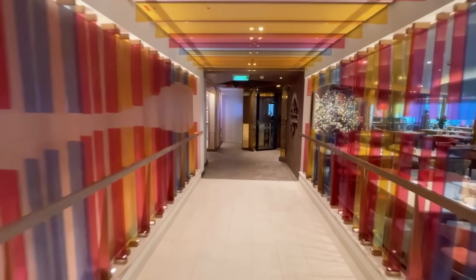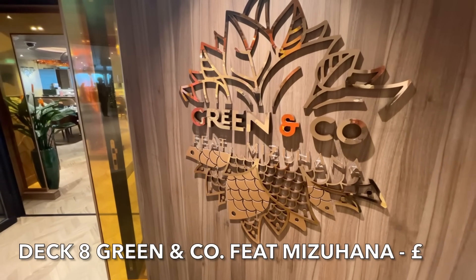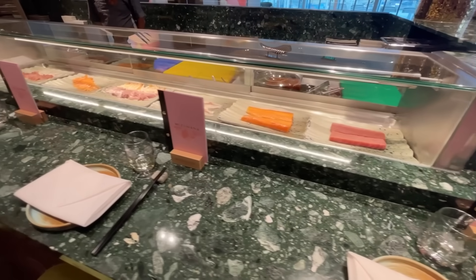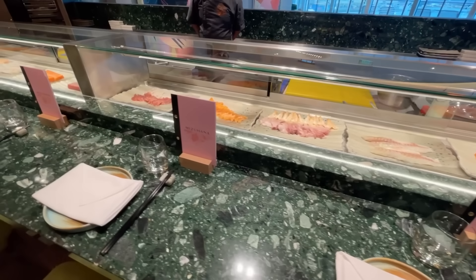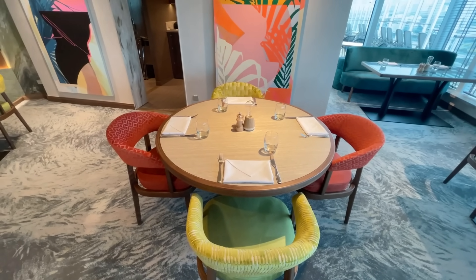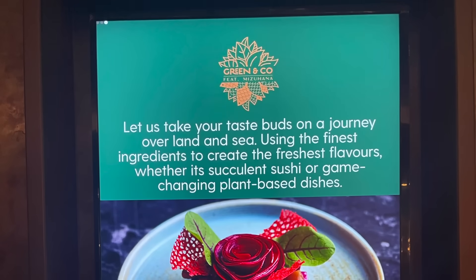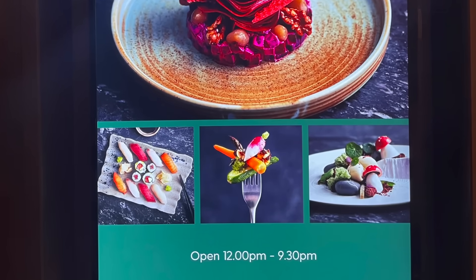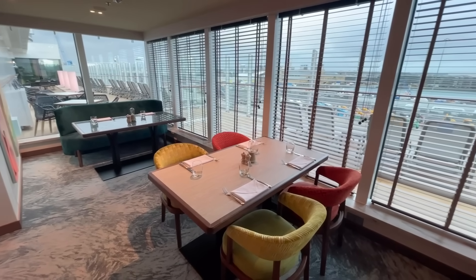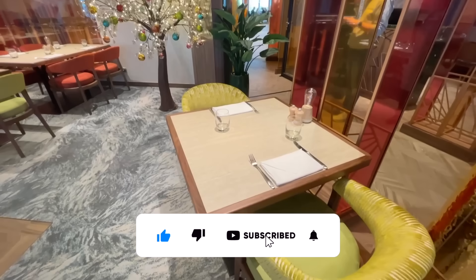On Deck 8 you'll also find the exclusive dining venue Green & Co., unique to Arvia. Lovers of sushi will feel right at home here, but what really sets the menu apart is its vegan range of plant-based dishes. Green & Co. is open for lunch and dinner and pre-booking is advisable. This venue incurs a small surcharge. A link to the menus is available in the description.